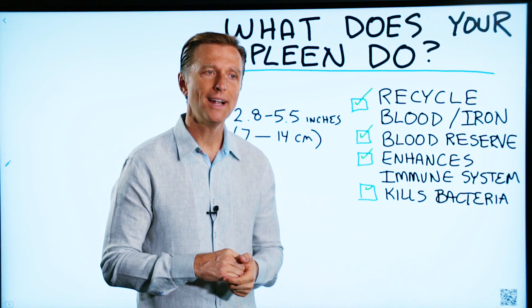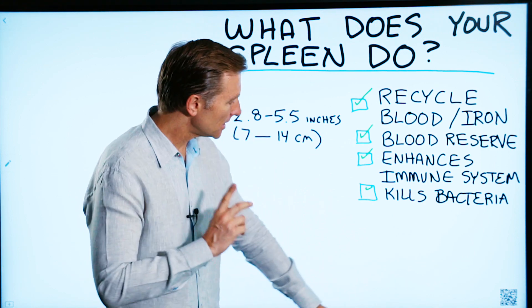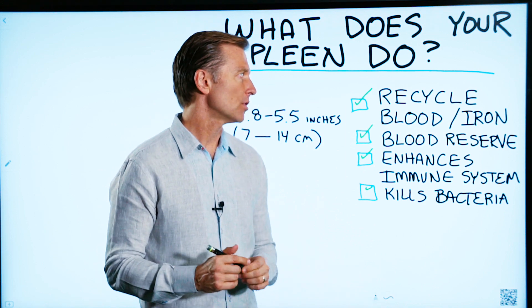So I had a question recently: what is your spleen? I haven't done any videos on this, so this is going to be a real quick video.